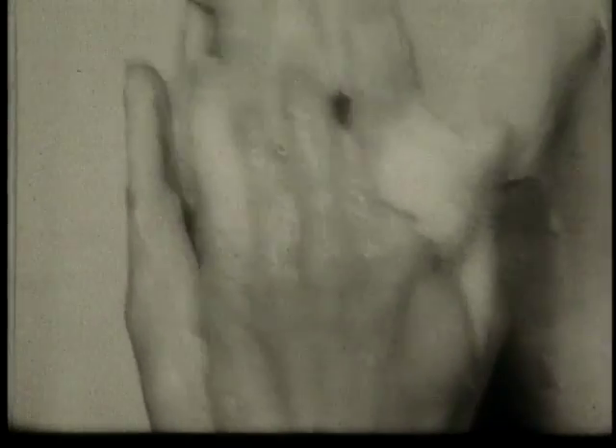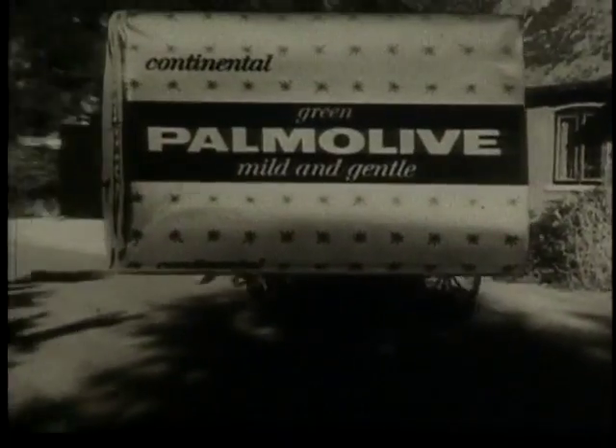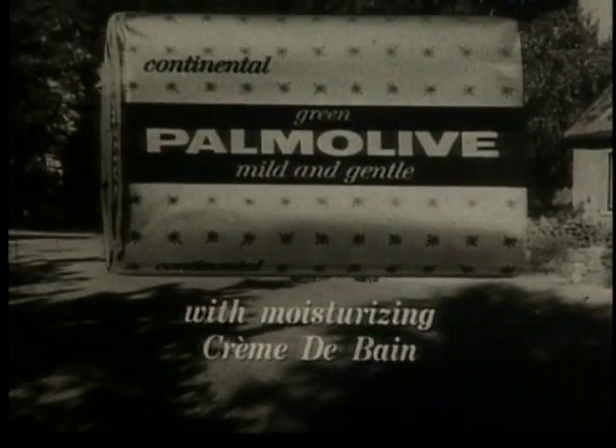In fact, Palmolive cares for more complexions than any other soap in the world. Now almost any woman can look younger with new Continental Palmolive care. Why don't you try new Continental Palmolive? It's enriched with moisturizing crème de bain.